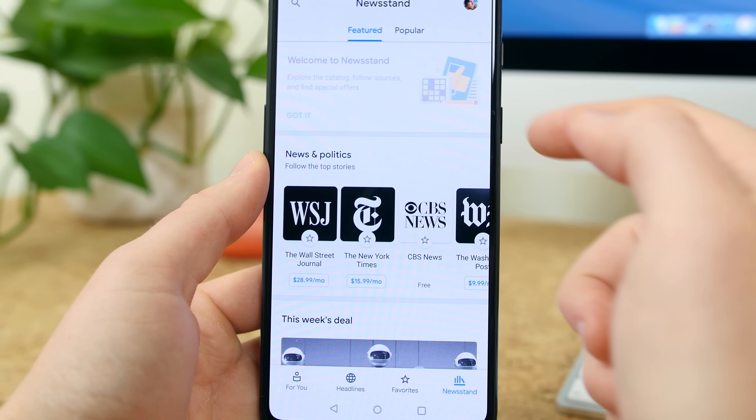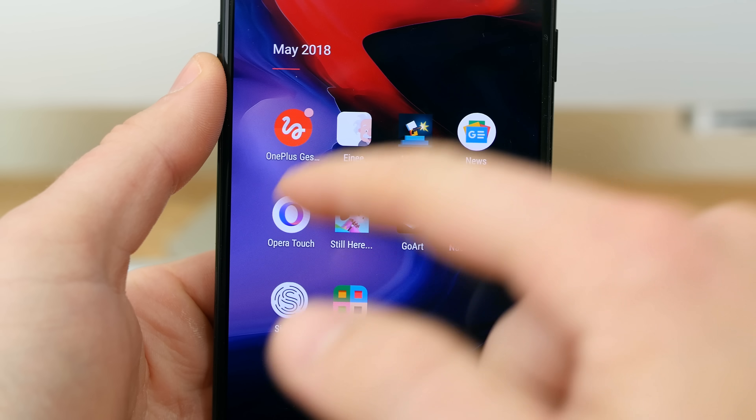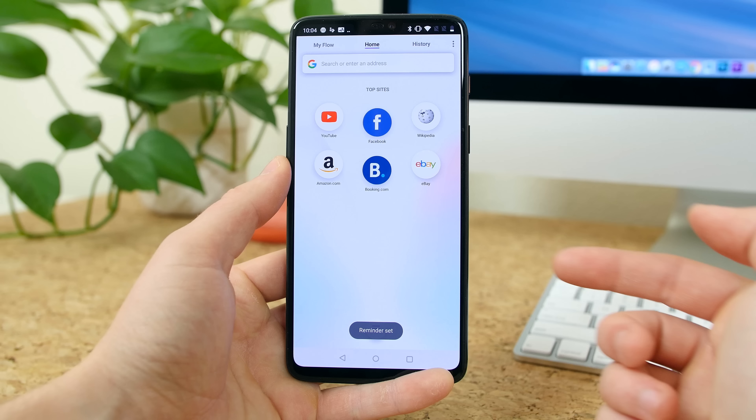Also, you'll now see that Newsstand has been folded into Google News. This section will deliver different publishers for you to browse and follow.